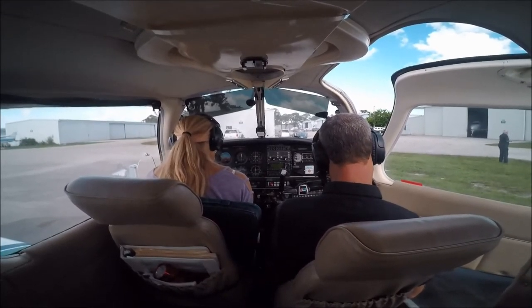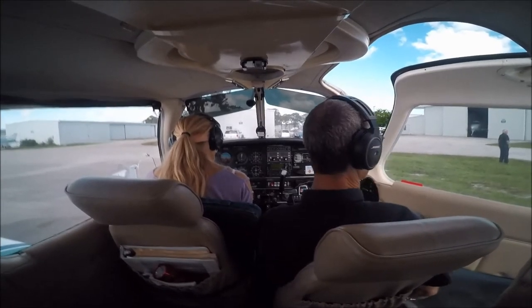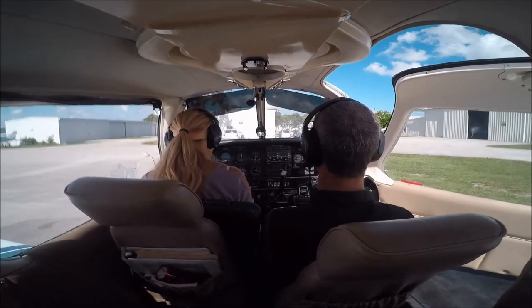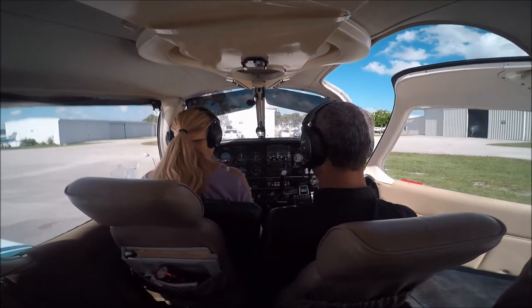ILS localizer runway 9, approach in use. Landing and departing runway 9, runway 13. Notice to airmen. Executive clearance, November 3524 Quebec, PA-28, departing to the northwest with information Quebec.